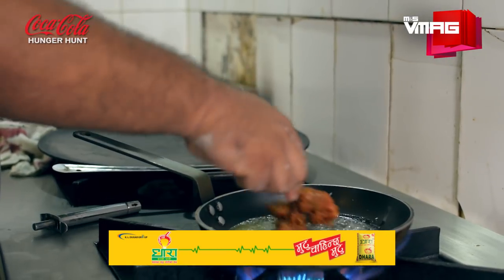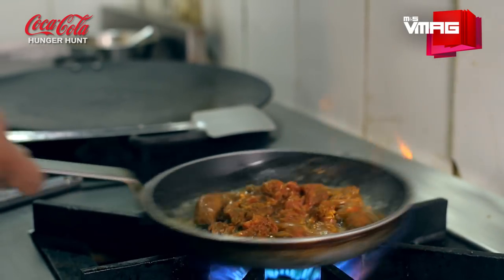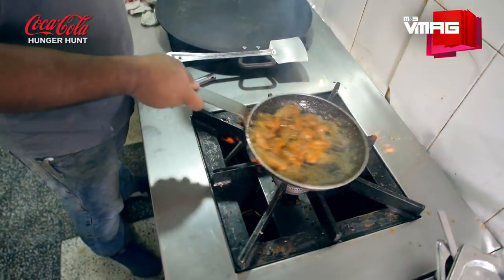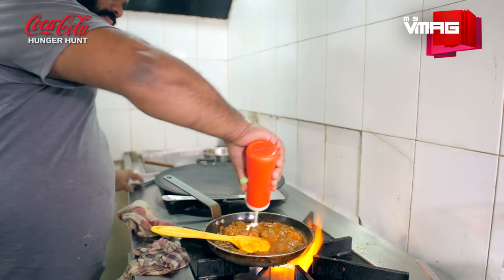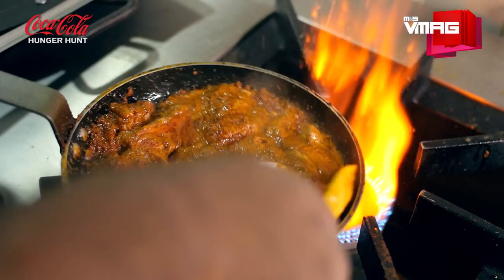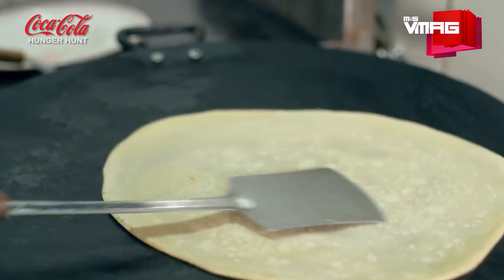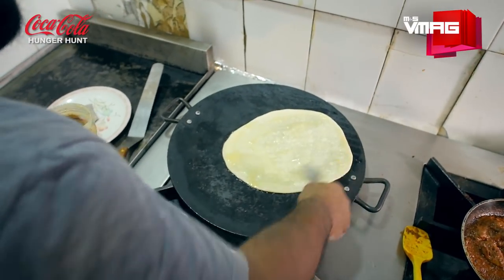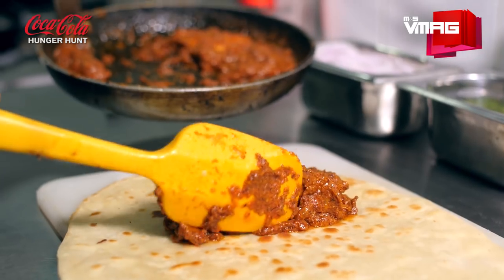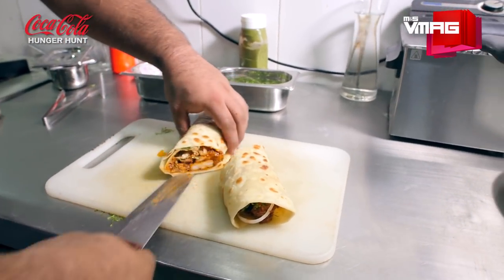The making of this Murg Makhani kati roll is a two-prong process. First, the chicken, which has been previously marinated and chilled, is tossed in butter in a pan. It is then stir-fried in a little bit of cream sauce. On the grill, the thick flatbread is buttered and grilled on both sides. Once it is done, the chicken pieces are placed on the flatbread and finely rolled with more onions and coriander, plus some cream, and then served with a mint chutney.